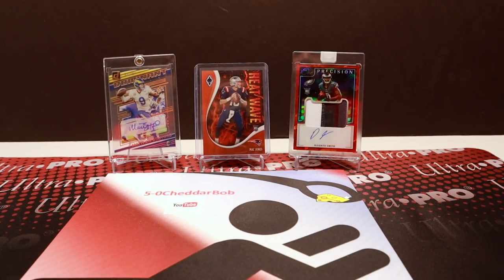What's up YouTube, 5WitchHeaderBob back with another video. Happy NFL Draft Day 2022, that's crazy. By the time you see this video, your team has probably drafted by now. I'm recording this just prior to the draft because I want to watch it.